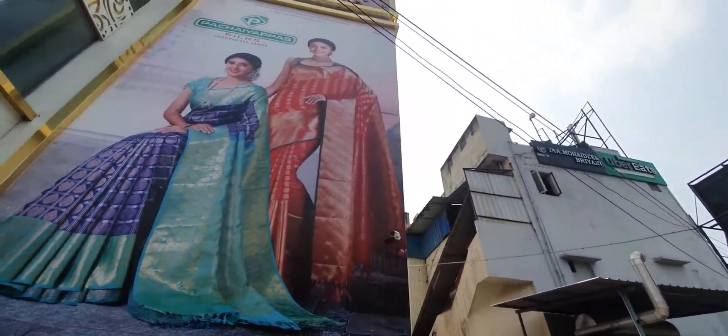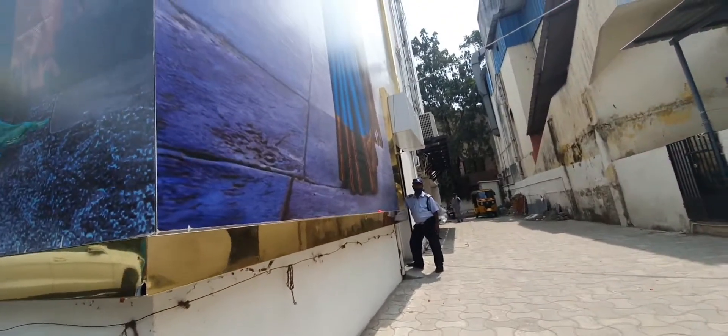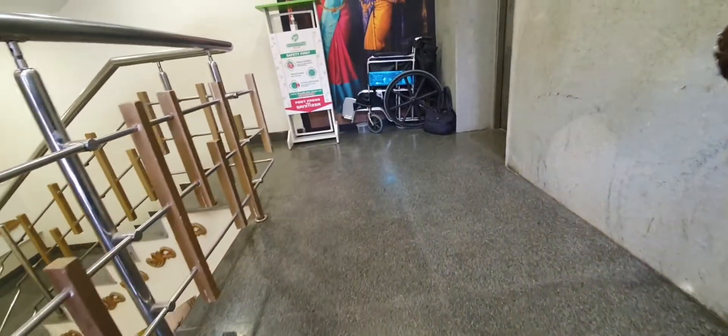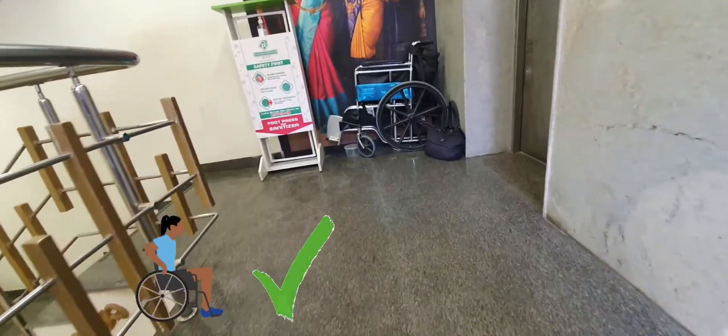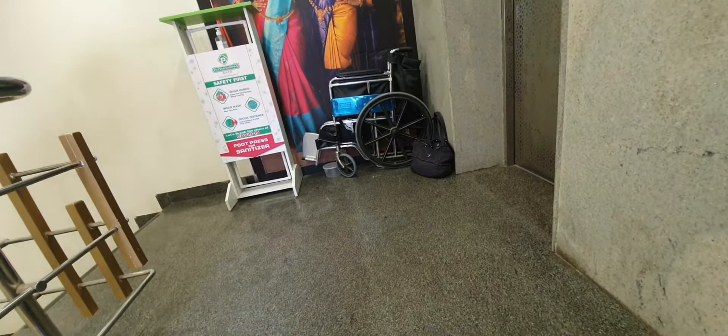Hello friends, welcome back to Just Believe and this is Pavitra. Today, I will show you a wheelchair friendly video. There are many new parcels and I will show you a lot of different collections. In the shop, wheelchair friendly service and customer service is available. The lift is super big so that a wheelchair can easily fit.